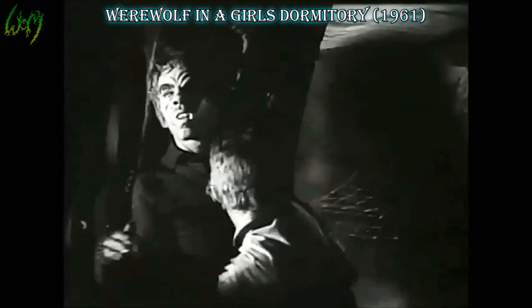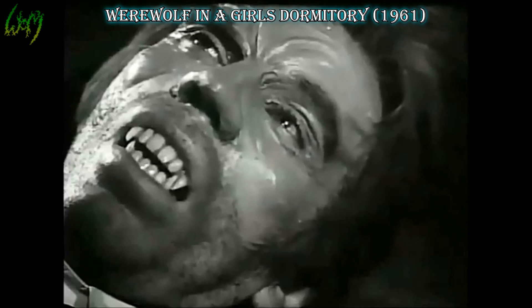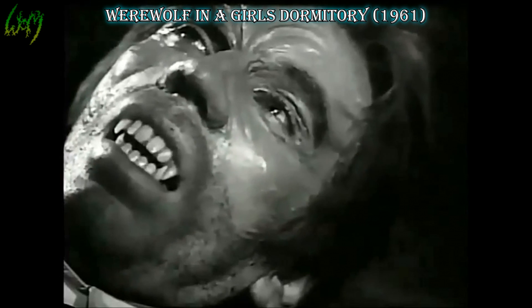Werewolf in the Girls Dormitory, also known as Lycanthropus, 1961, back to black and white. A very subtle take on the Wolfman's appearance, enough so that he could be taken as a vampire, especially within the movies of the 21st century. The good? Aesthetically alright, with nothing really ridiculous to the design.